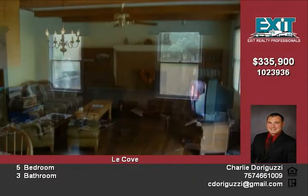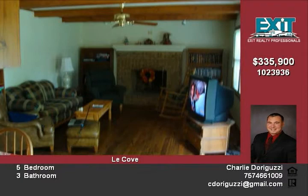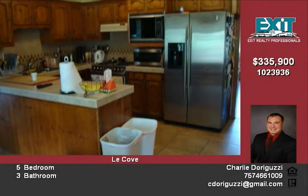Seller is offering closing cost assistance or allowance for flooring or paint. Come see, drive by, and call for an appointment.